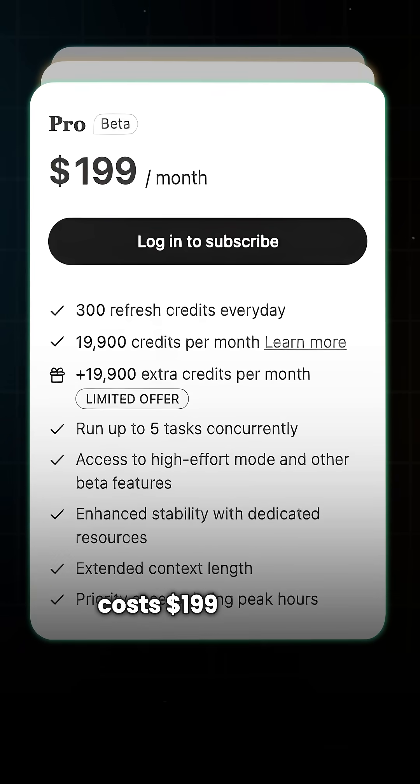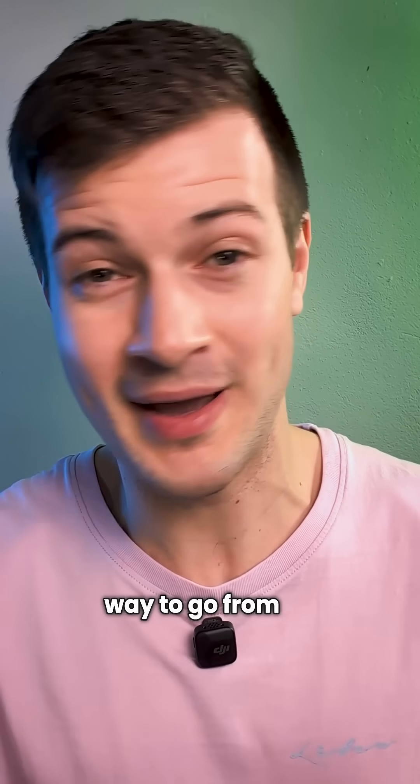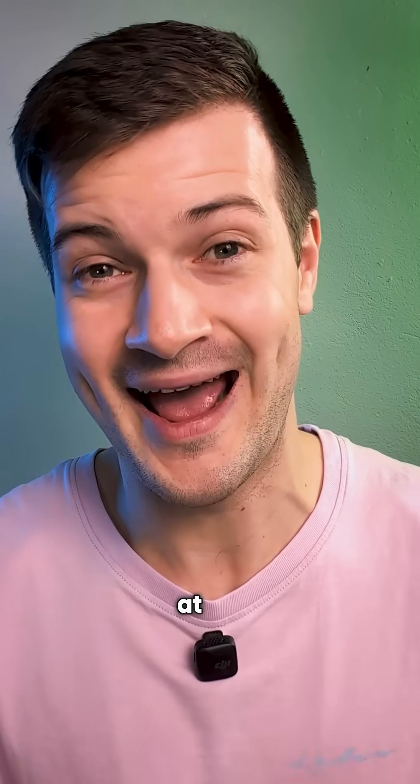The top tier plan costs $199 a month, giving you 19,900 credits, 300 daily refresh credits, and the ability to run five tasks simultaneously. It's a fast and simple way to go from an idea to a polished presentation without opening PowerPoint at all.